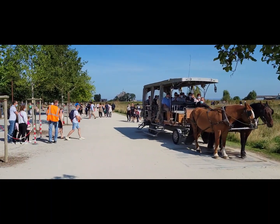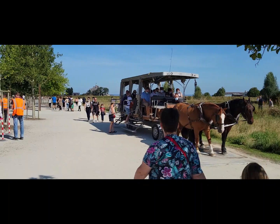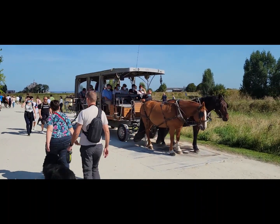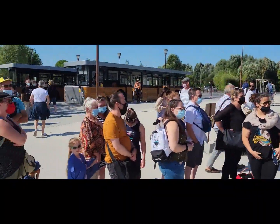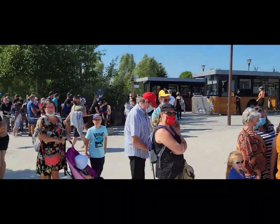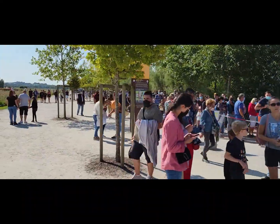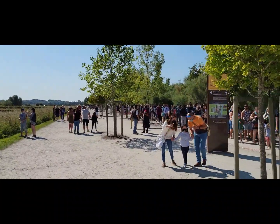We are here at Mont Saint-Michel. You can see it there in the background. There are different ways of getting there — you can walk on foot across the bridge, you can take the horse shuttle, or you can stand in line as we are doing with our tour group to take one of these buses. The line is quite long, so it's good to decide beforehand where you want to go.